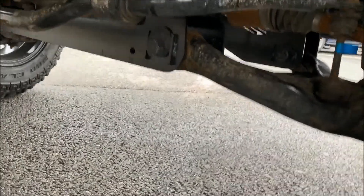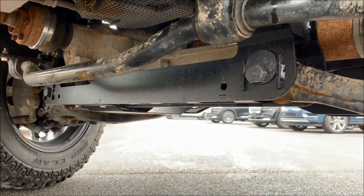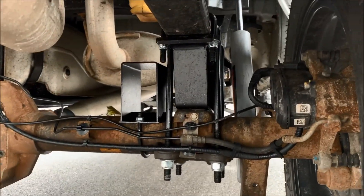You can see they've actually bolstered and stiffened all that up, and there's part of your differential skid plate. Take a look at the back side — there's a good look at your blocks and the heavy-duty shocks.